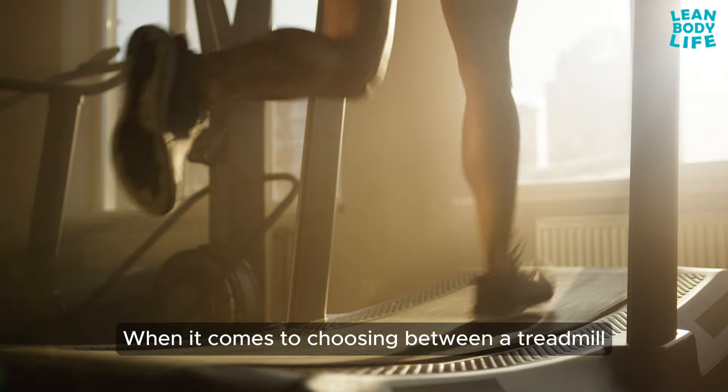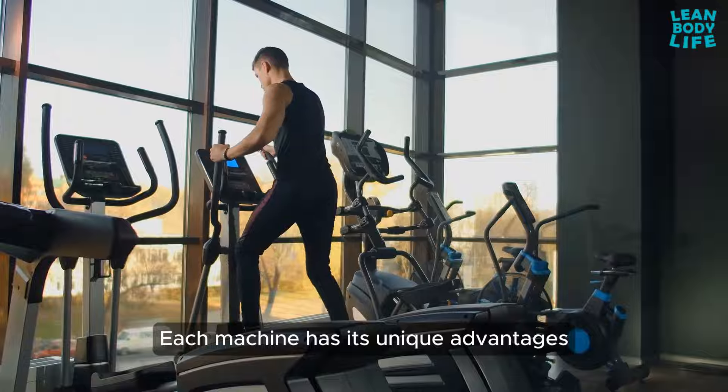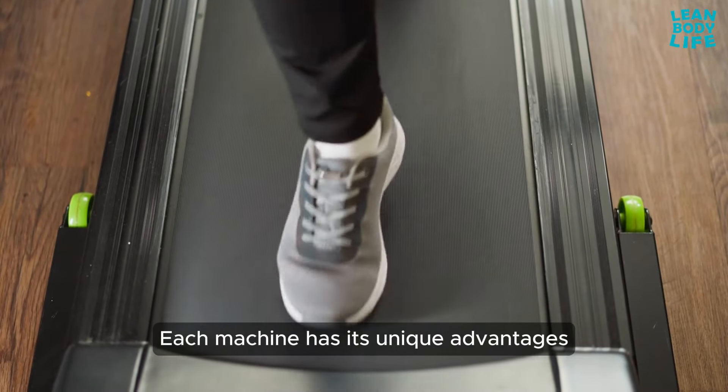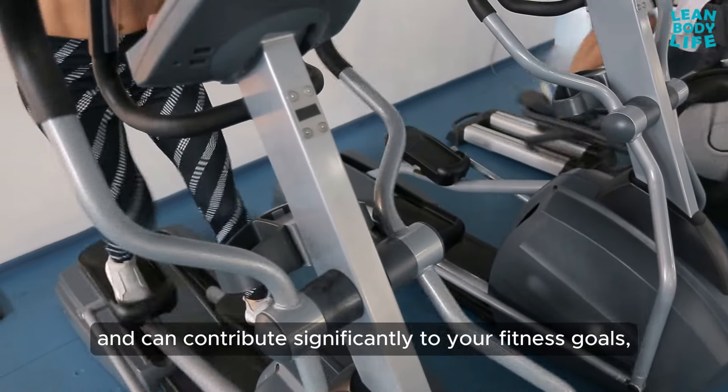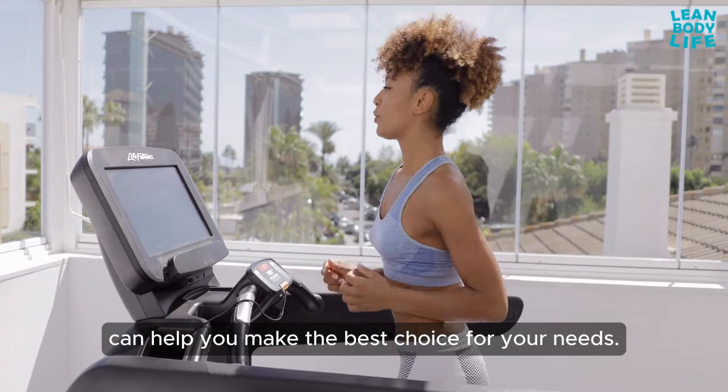When it comes to choosing between a treadmill and an elliptical for weight loss, which do you prefer? Each machine has its unique advantages and can contribute significantly to your fitness goals, but understanding their differences can help you make the best choice for your needs.